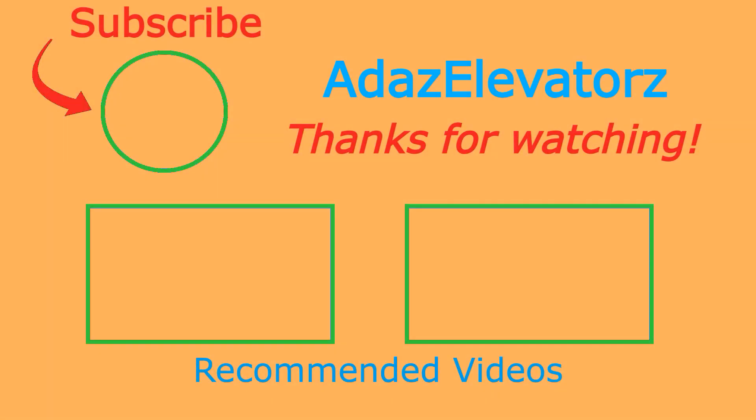Thanks for watching, I hope you enjoyed. If you haven't already done so, be sure to subscribe to Adda's Elevators by clicking here. To see more content, click here. Or here.